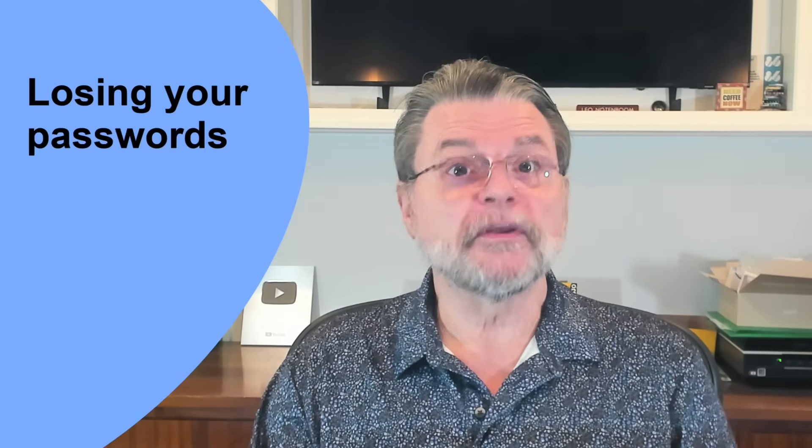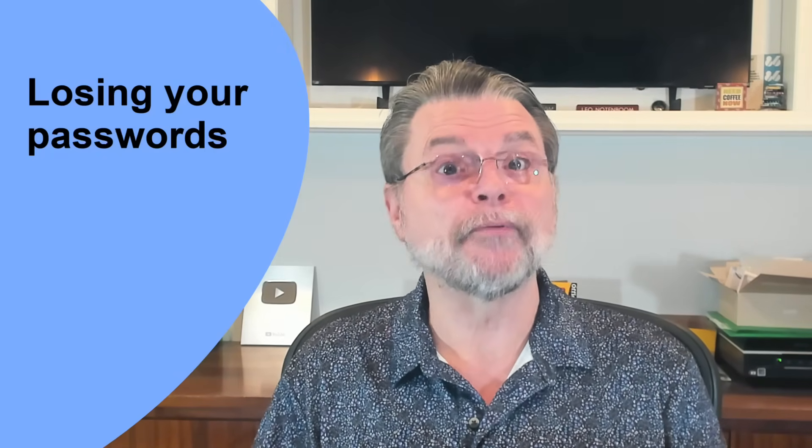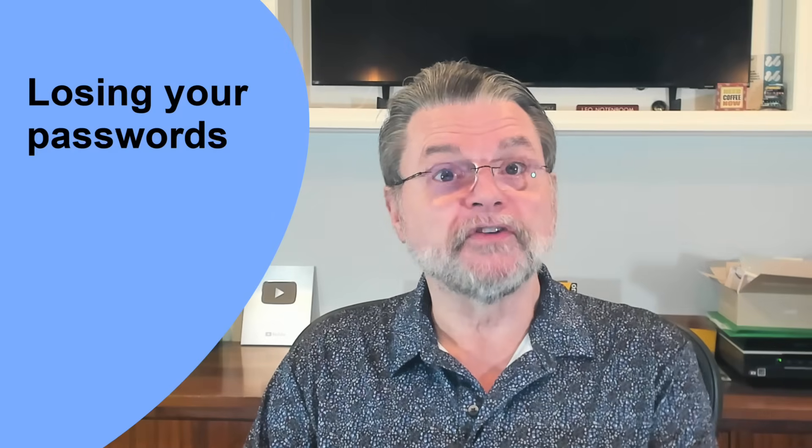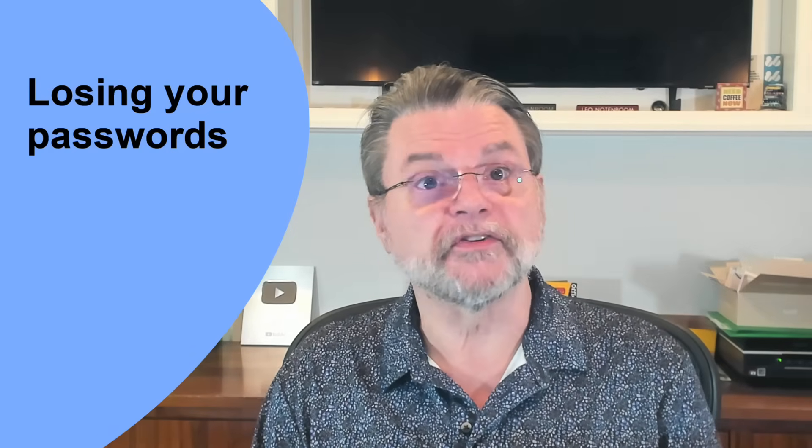I'm a firm believer in using password vaults — aka password managers — because they enable greater security. Using a password vault, you can easily use longer, more secure passwords that are different for every site. These two actions together increase your overall online security dramatically. If there's one downside to using a password vault, it's that, used properly, you don't know your own passwords.